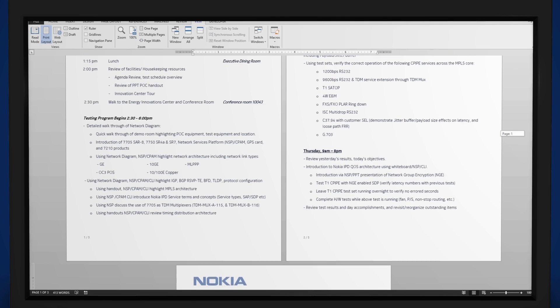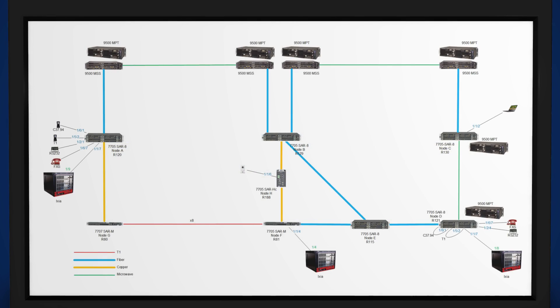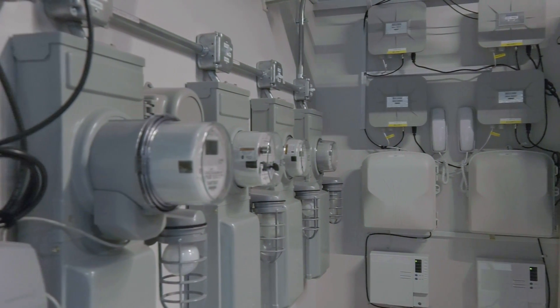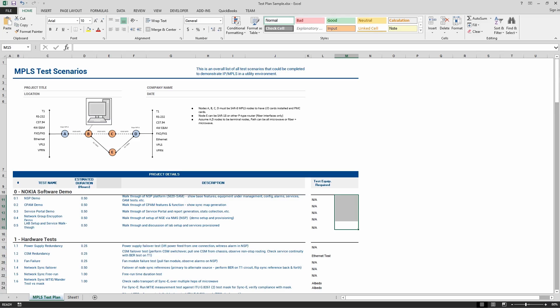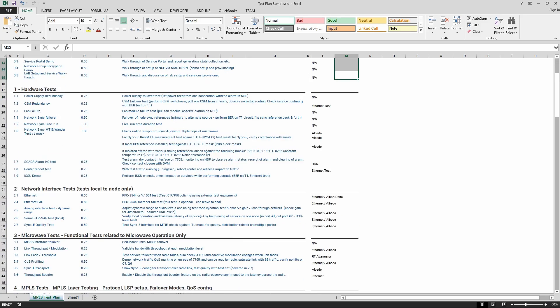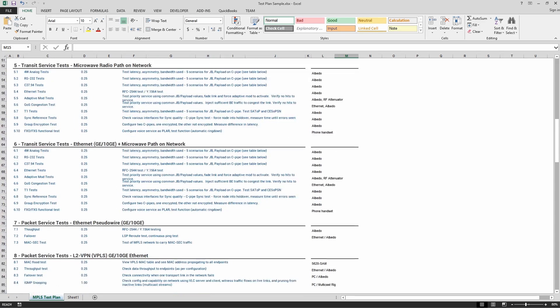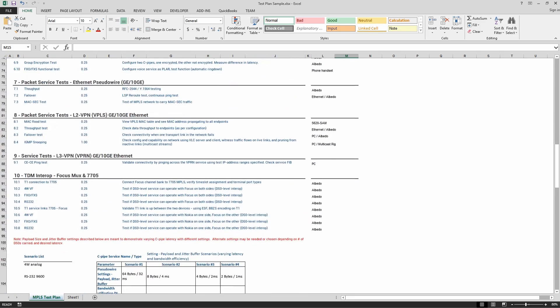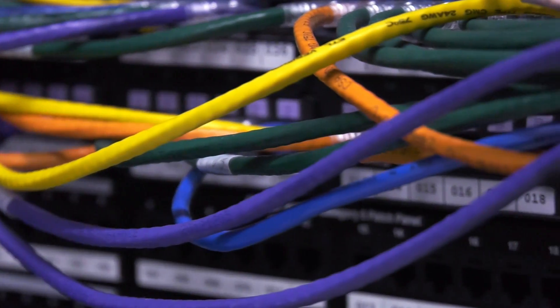Another important function of the Energy Innovation Center is to host proof-of-concept testing. This can take the form of a customer testing proposed network configurations, testing applications on such a network, and then performing inter-op testing with specific equipment, which might include other vendors' equipment. The test plan can be based on a previous proof-of-concept test, or customers can develop their own test plans and derive their own pass-fail criteria. We can help develop the test network architecture, networking details, and many other related aspects.